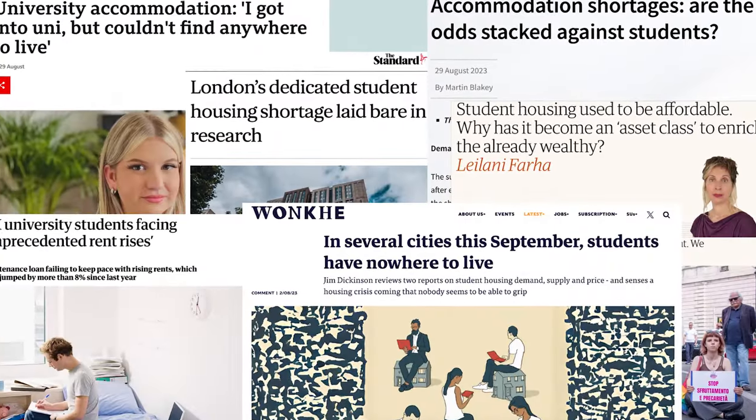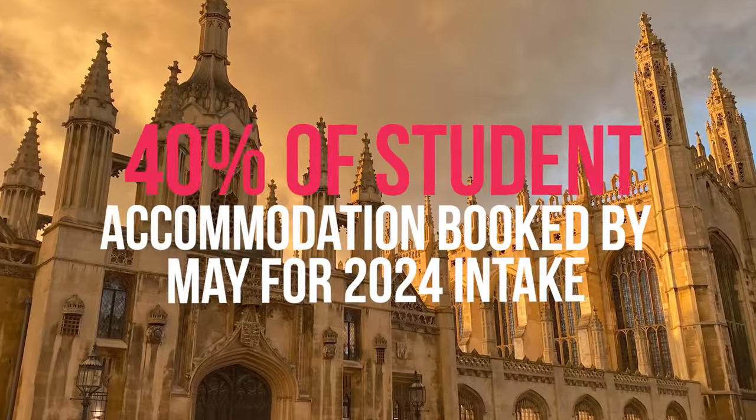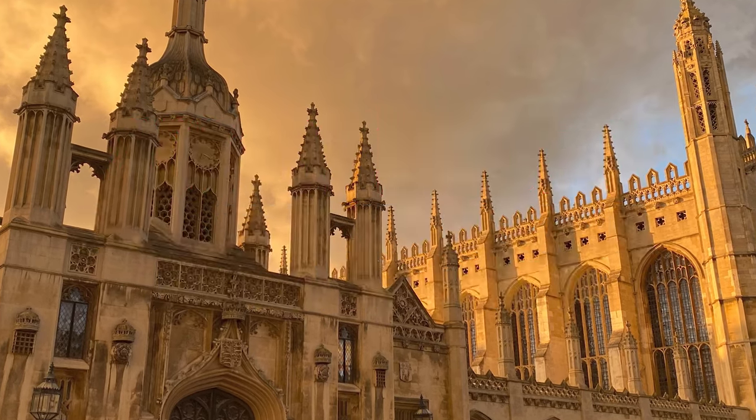Before I move on, there's something you should know. When you move to the UK, you'll have to get student housing, and finding student housing is nothing short of a challenge because the country is going through a housing crisis at this point — apart from the other crisis. For 2024, 40% of all student accommodation will be booked by May, because students have already started booking their accommodation.